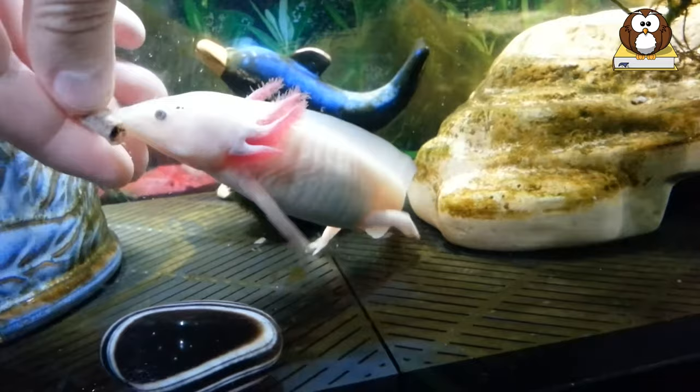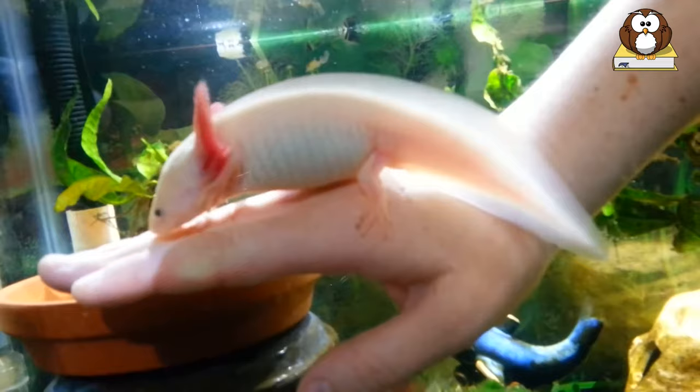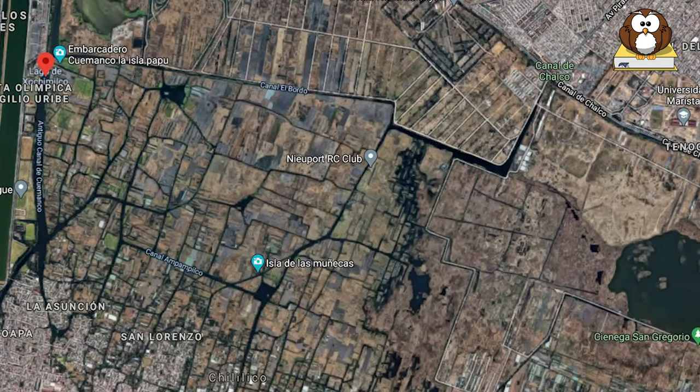They are typically black or mottled brown, but pink and white varieties are somewhat common, particularly among captive specimens. Found exclusively in the lake complex of Xochimilco near Mexico City, the axolotl is sometimes referred to as the Mexican walking fish.